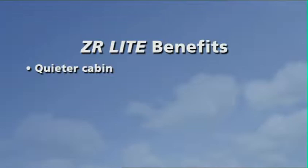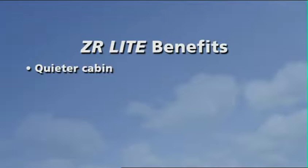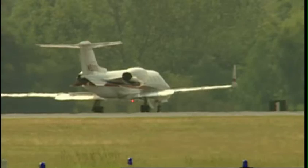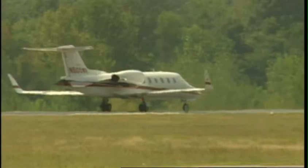The cabin itself is noticeably quieter, thanks to cleaner surface aerodynamics and higher altitudes. Being able to save up to 8 to 15% or more in fuel and fly faster, ZR Lite significantly increases your operational flexibility and pays for itself in as little as two to three years, making it one of the best investments in your aircraft you will ever make.